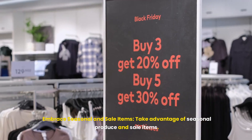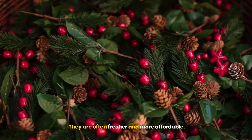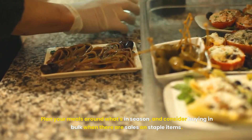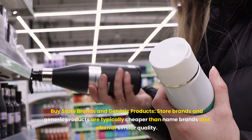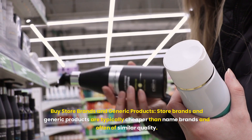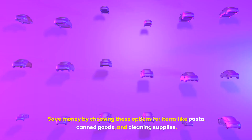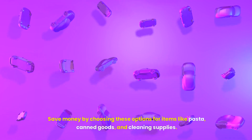Embrace seasonal and sale items — take advantage of seasonal produce and sale items. They are often fresher and more affordable. Plan your meals around what's in season, and consider buying in bulk when there are sales on staple items. Buy store brands and generic products, which are typically cheaper than name brands and often of similar quality. Save money by choosing these options for items like pasta, canned goods, and cleaning supplies.